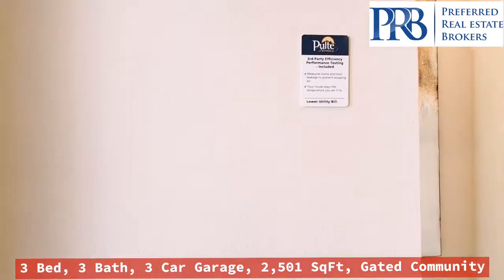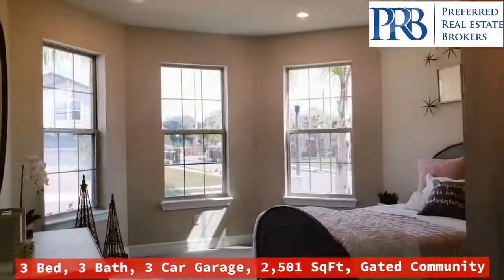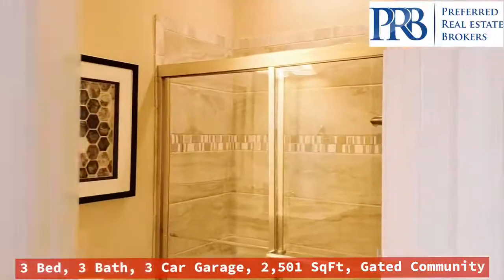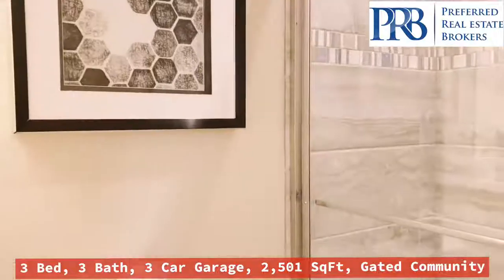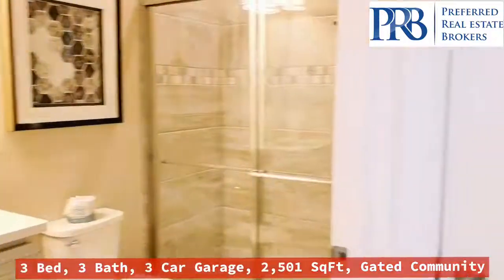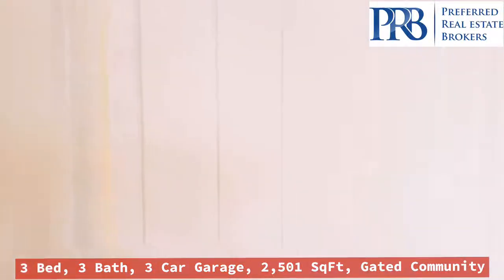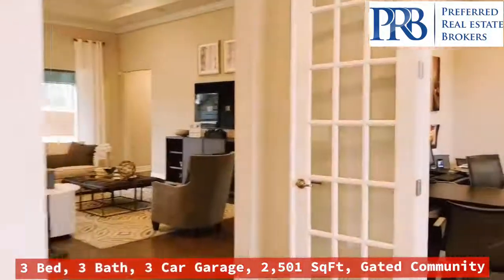So you come inside. You have a nice bedroom here to the left and a full-size bathroom. Nice big closet. The flex room is over here.